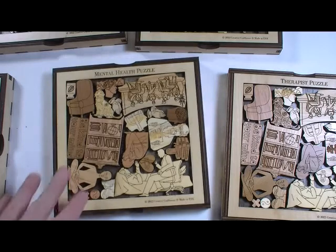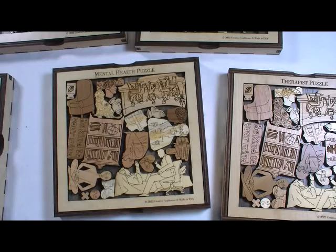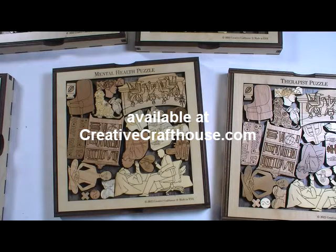So, a beautiful puzzle, something quite unusual, all designed and made right here in our Hudson, Florida shop. Hope it's something you can enjoy. This is Dave at Creative Craft House.